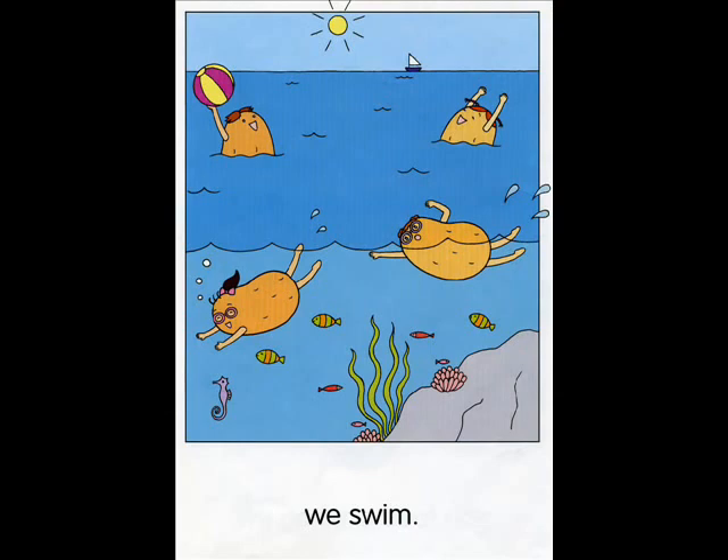At the beach, we swim. Can you find these things? Point and say. Beach ball. Fish. Look at the beach ball. What's it like? It's light.